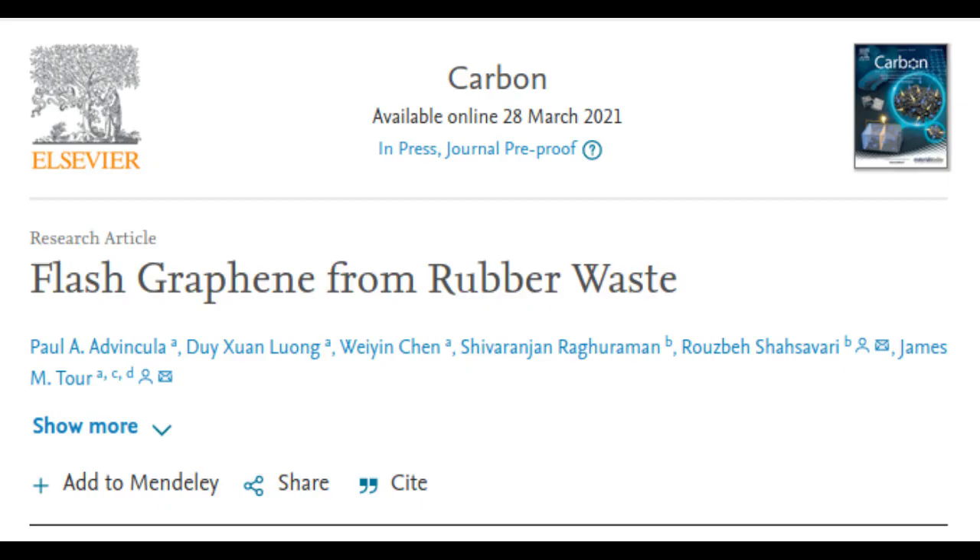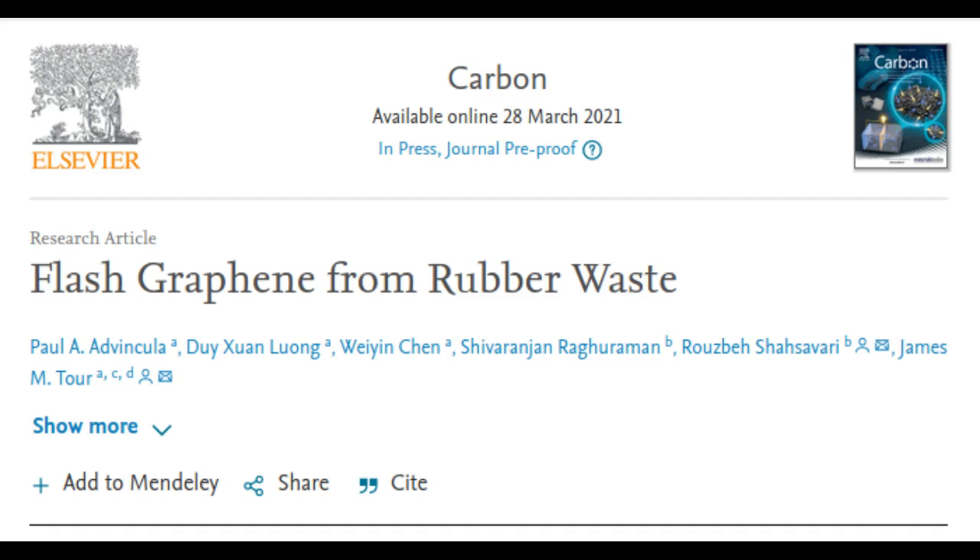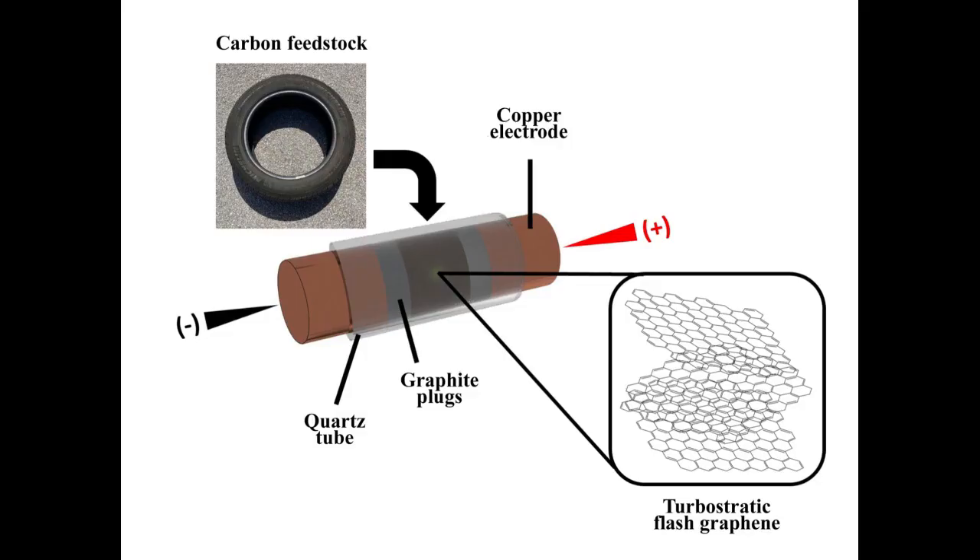The Rice Lab found that flashing tire-derived carbon black converted about 70% of the material to graphene, while flashing shredded rubber tires mixed with plain carbon black converted about 47%. Elements besides carbon were vented out for other uses. The electrical pulses lasted between 300 milliseconds and one second, and the electricity cost would be about $100 per ton of starting carbon.